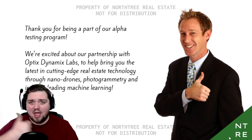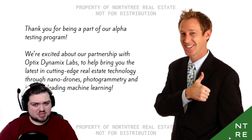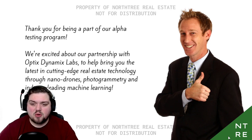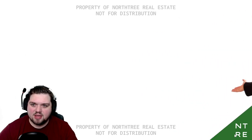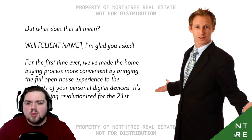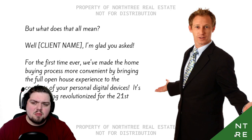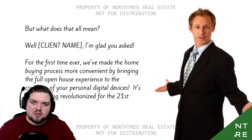Thank you for being a part of our Alpha testing program. We're excited about our partnership with Optics Dynamics Labs to help bring you the latest in cutting-edge real estate technology through nanodrones, photogrammetry, and industry-leading machine learning. So this could be an AI type of thing. But what does all that mean? Well, client name, I'm glad you asked. For the first time ever, we've made the home buying process more convenient by bringing the full open house experience to the comforts of your personal digital devices.